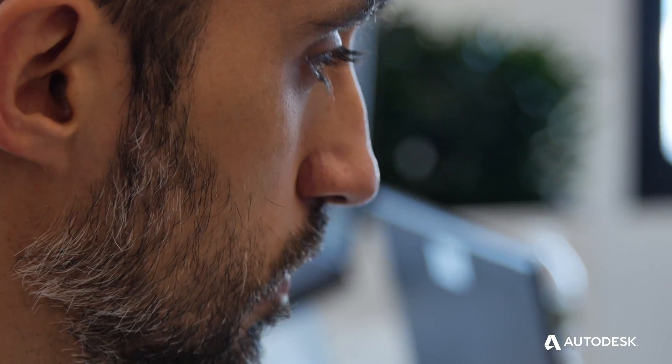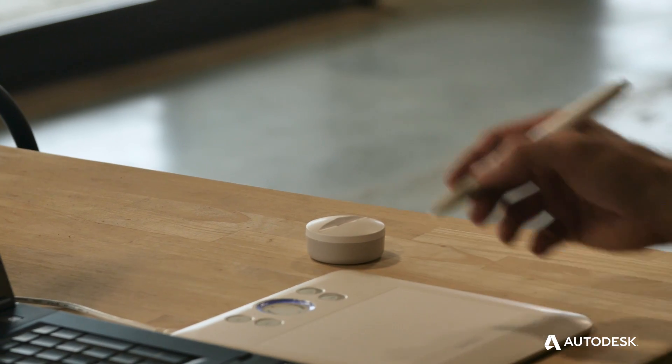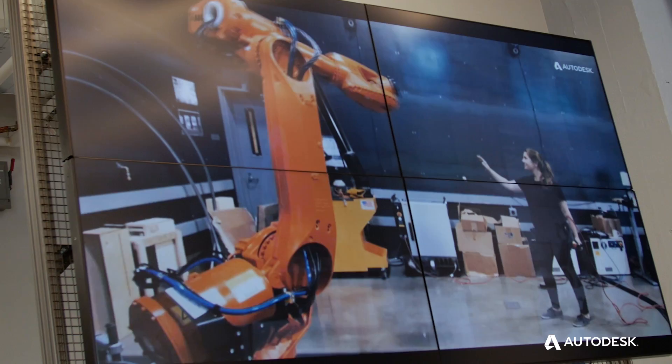We are shifting towards an architecture practice which is thinking more about sustainability, energy efficiency, and the long term. We're designing digitally so that you can see how a space will feel before it's built. Just like everyday life, the influence of technology is becoming more apparent.